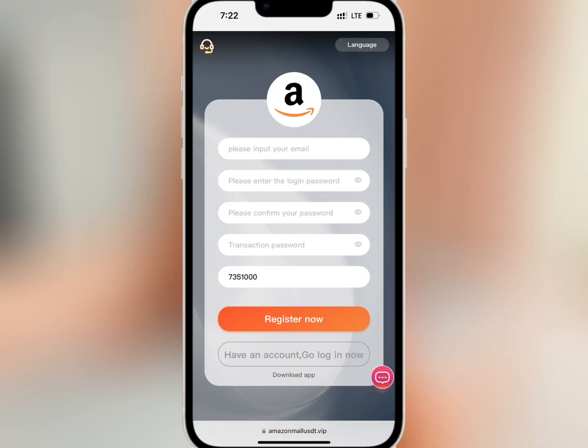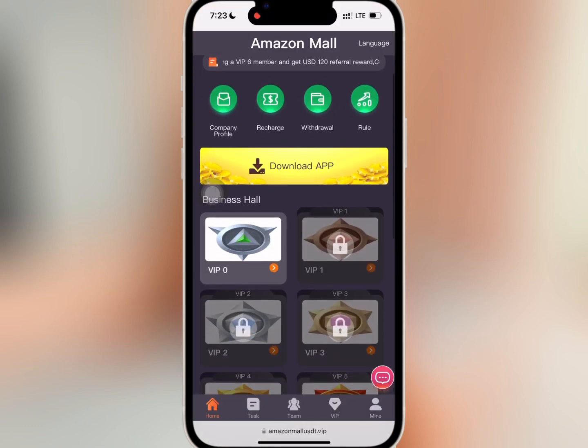To register, you have to enter your email, login password, transaction password, and make sure you have an invite code. Once you're done, tap on register. After registering successfully, you will find the recharge rules, withdrawal, and the company's profile on the home page.